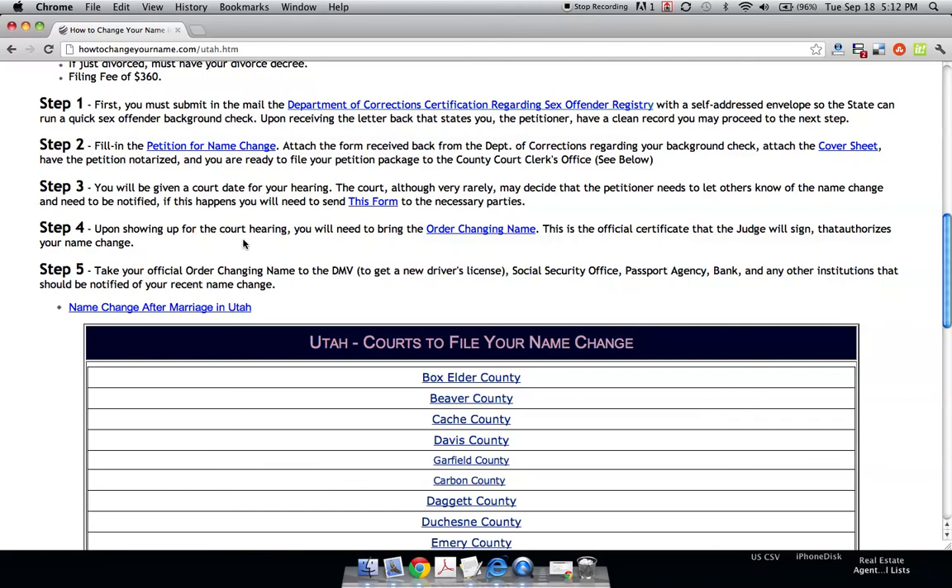Upon showing up to your court hearing, you're going to need to bring an order changing name, and you'll use that as your official certificate that the judge will sign. That basically authorizes your name change. You take this order changing name to the DMV, social security office, passport office, and bank. This is the actual form that changes your name at all those places, so it's a very important form — the judge has actually got to sign it.